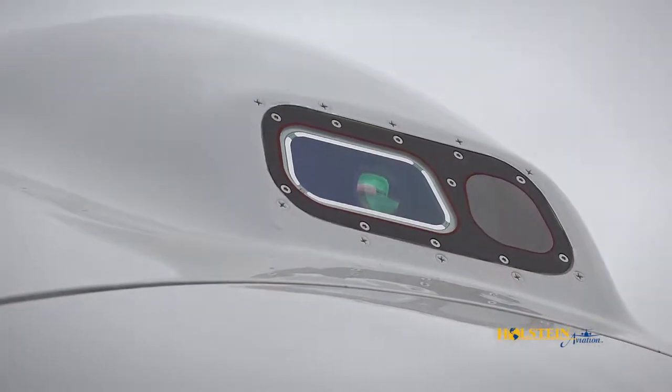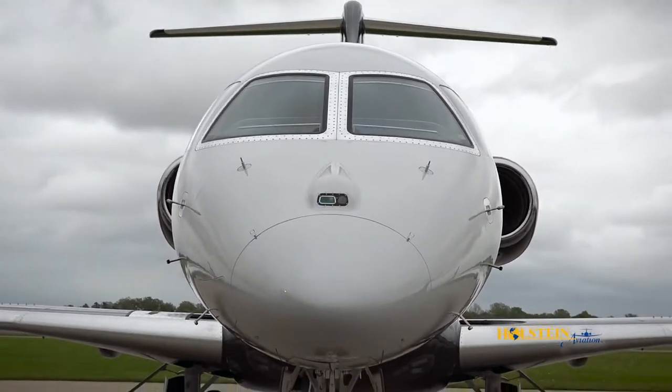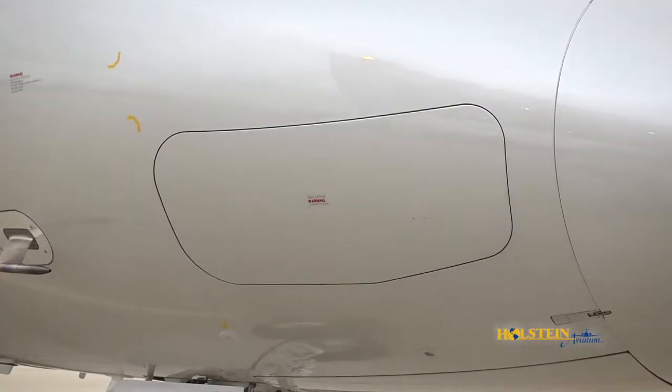When equipped, cameras for an enhanced vision system are located on the nose, providing input to a heads-up display in the cockpit. A ram air turbine providing additional redundancy for the electrical system is also present.